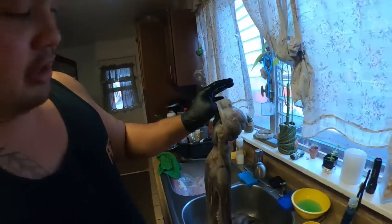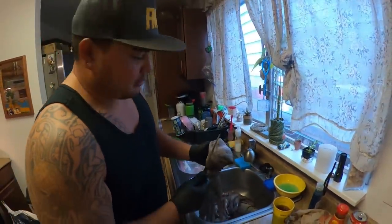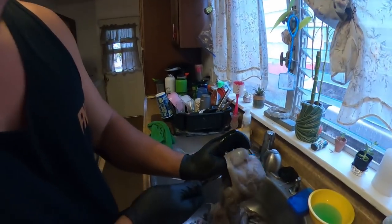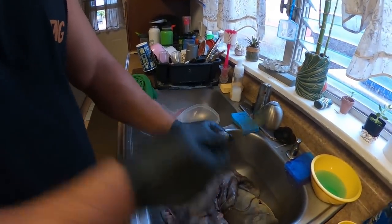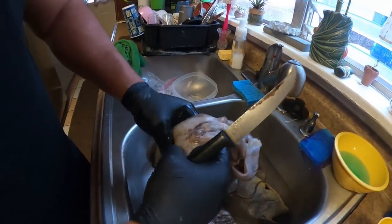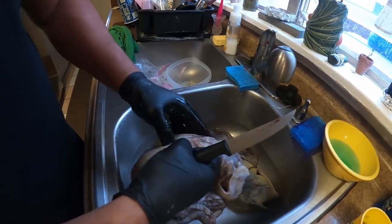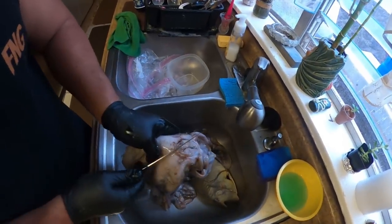Aloha, mahalo for tuning in everybody. We have our tako here and all of our ingredients ready to go. First we're gonna clean it, and what I want to do is take everything out in one piece. Stay tuned to find out how. First I'm gonna come up here, open, find the middle — right here, straight down.